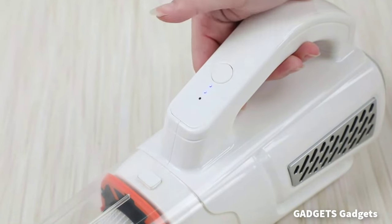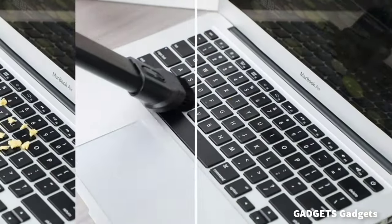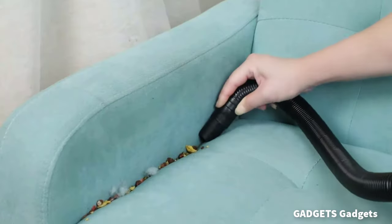This is a lightweight and rechargeable car vacuum. It will help you easily clean dust, pet hair, sand, food residue, and liquids.